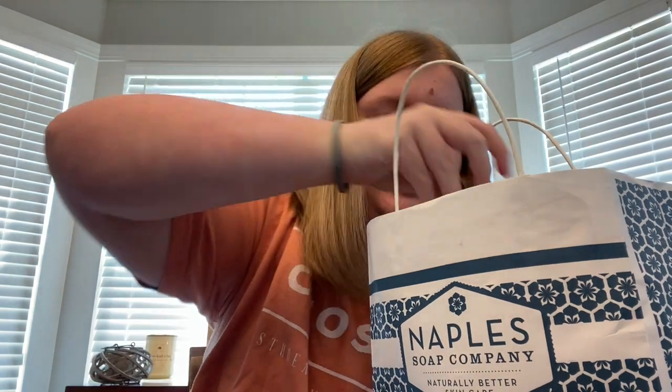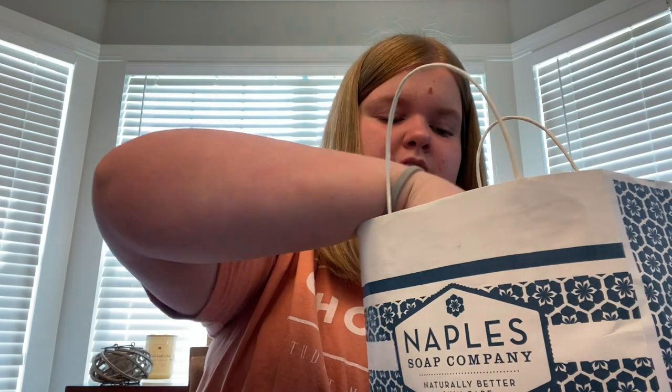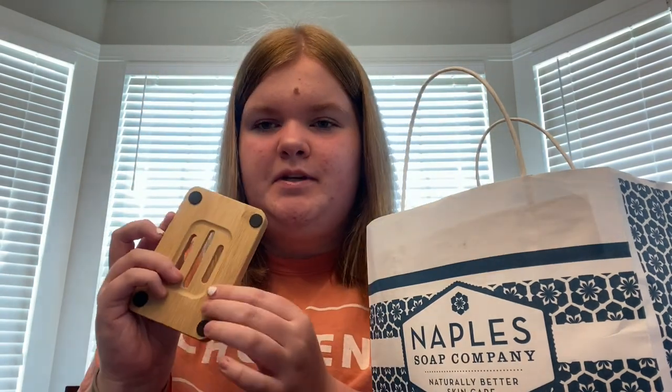Then I got one of these soap holders — you hang your soap on it when you're done, and it has little grippies on the bottom, which is perfect. My parents got one too. Now this is what I got for myself — I got the Pure Paradise flavor, and let me tell you, this smell is amazing.